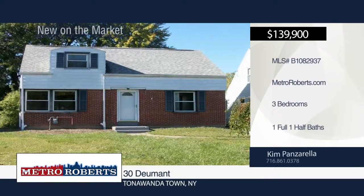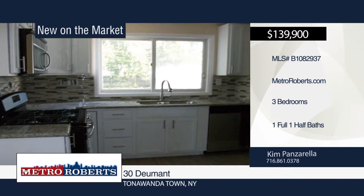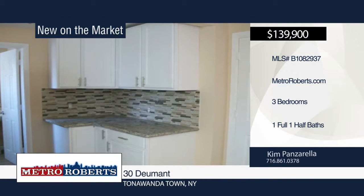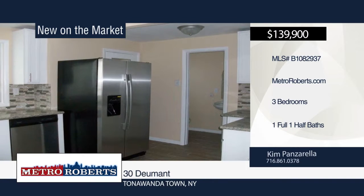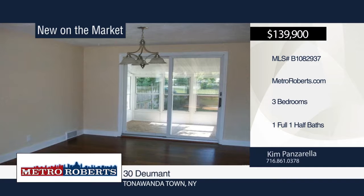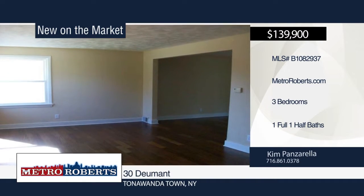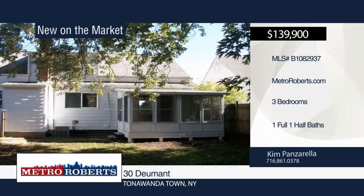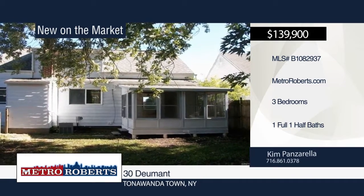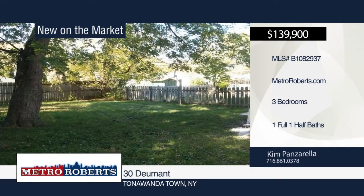Check out this updated three-bedroom, one-and-a-half bath home in a very nice neighborhood with Kenmore Schools. It features an enclosed Florida room and large fully-fenced yard. Enter the kitchen with tile backsplash, granite counters, stainless steel appliances, and tile flooring. Additional updates include new flooring in the dining room and living room, all new carpets, updated baths, partially finished basement, circuit breakers, newer roof, and some new windows. See this home in person when you contact Kim Panzarella.